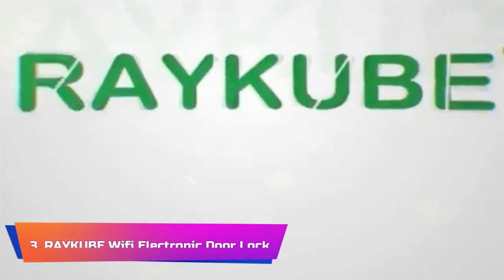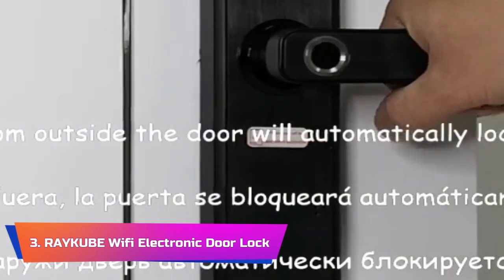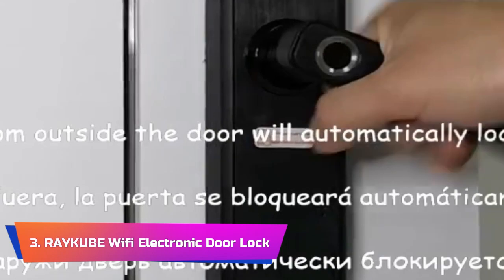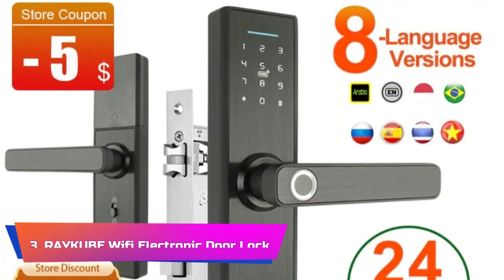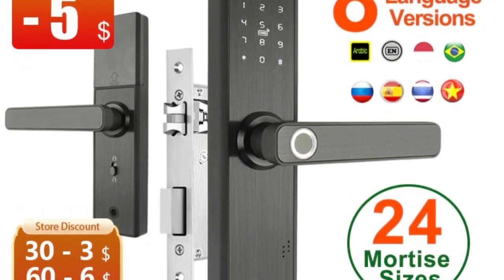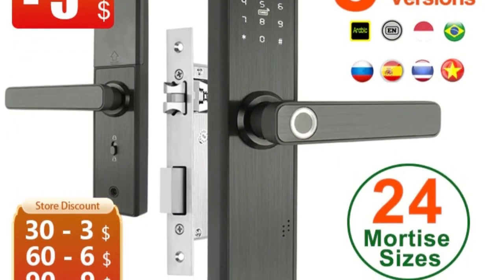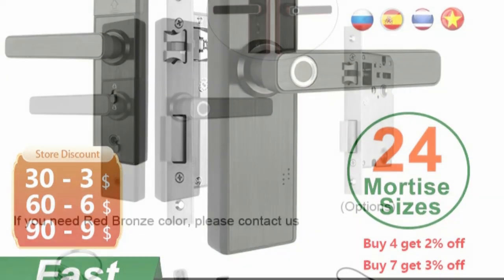Product Number 3: Reku BWi-Fi Electronic Door Lock. The Reku BWi-Fi Electronic Door Lock with TIA App is an exceptional smart lock that offers a high level of security and convenience for your home or office. This electronic door lock comes equipped with a variety of features including biometric fingerprint recognition, smart card, password, and key unlocking capabilities.